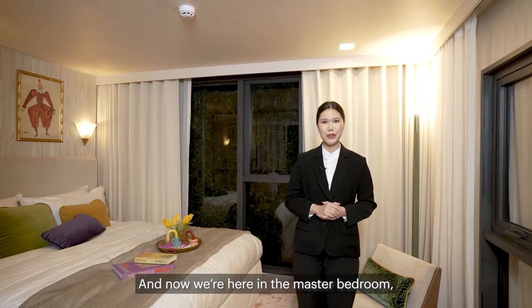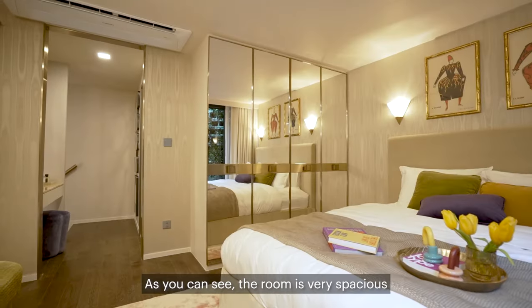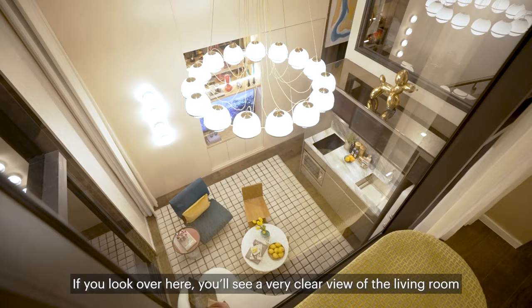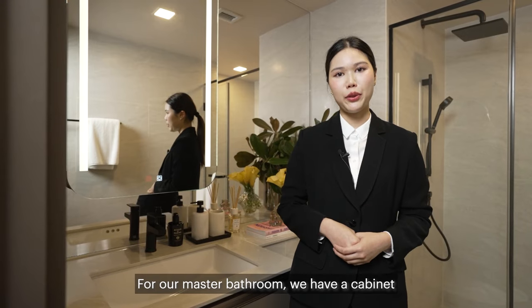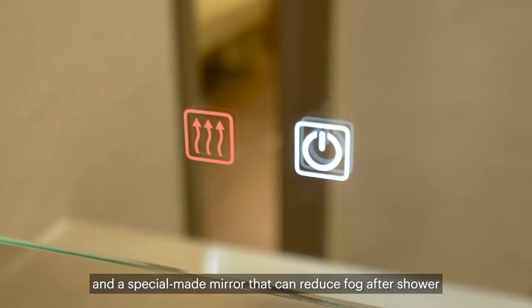Now we're here in the master bedroom with a floor-to-ceiling height of 2.25 meters. As you look over here, you'll see a very clear view of the living room. For our master bathroom, we have a cabinet and a special-made mirror that can reduce fog after showering.